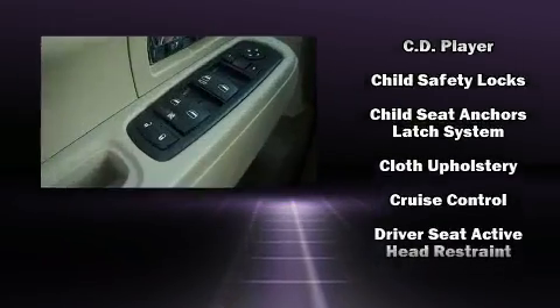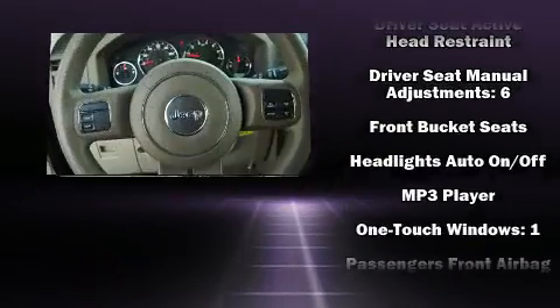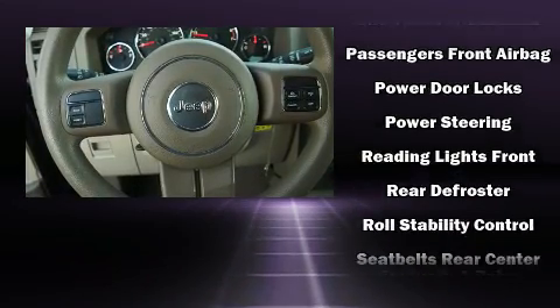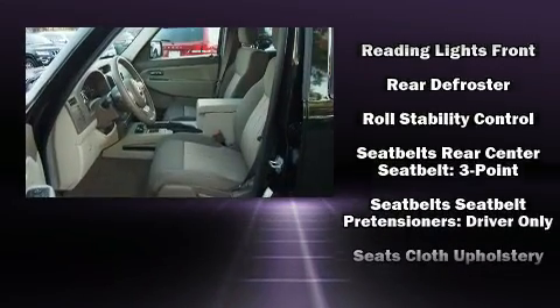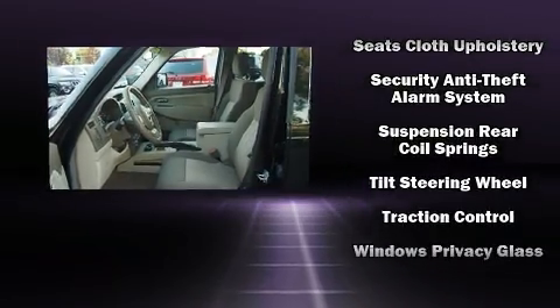Curtain airbags combine with standard stability control in creating a comprehensive safety network. This vehicle has achieved certified pre-owned status by passing a comprehensive certification process, including a rigorous 125-point inspection.